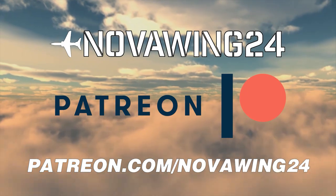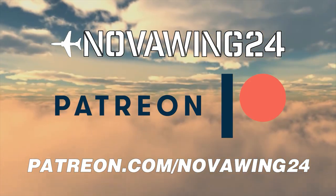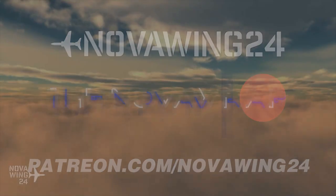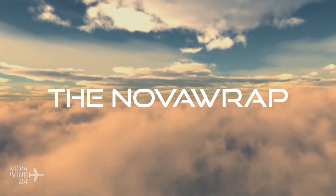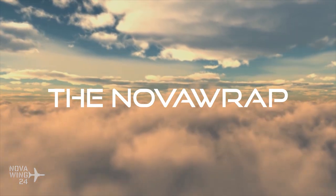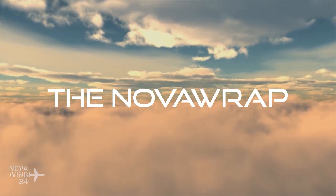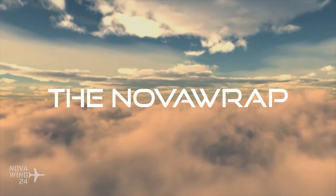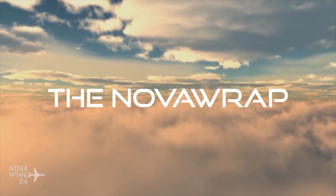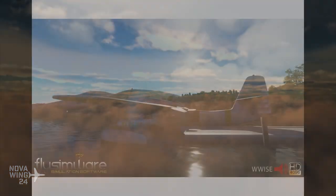This video brought to you by our Patreons. Please consider supporting this channel and joining our Patreons at patreon.com/NovaWing24. Hi there folks, my name is NovaWing24 and welcome to the Nova Wrap, your one-stop location for your simulation release news and goings-on from the week that was. So here we are on the 4th of July 2021 — Happy America Day to all of our American viewers. May you enjoy your Freedom Day responsibly with your required amount of fireworks and frivolity.